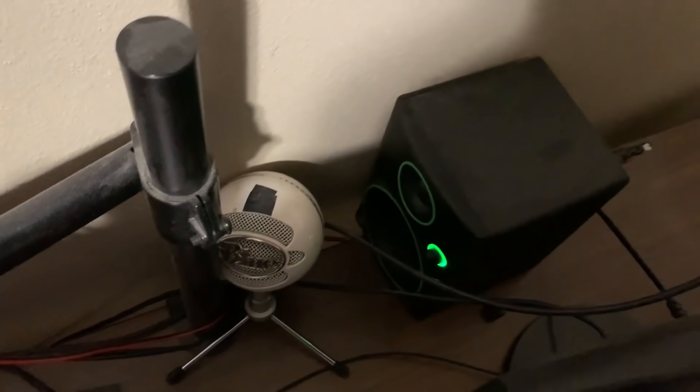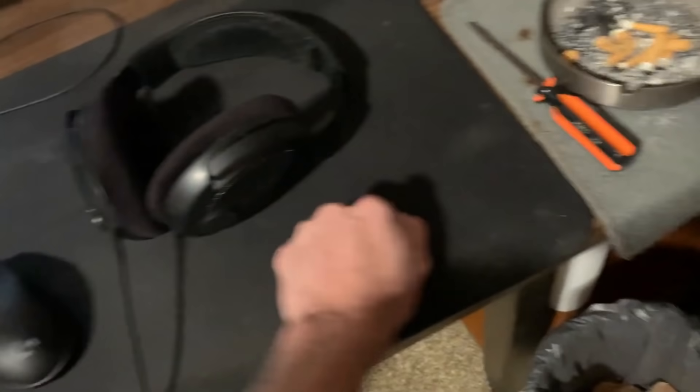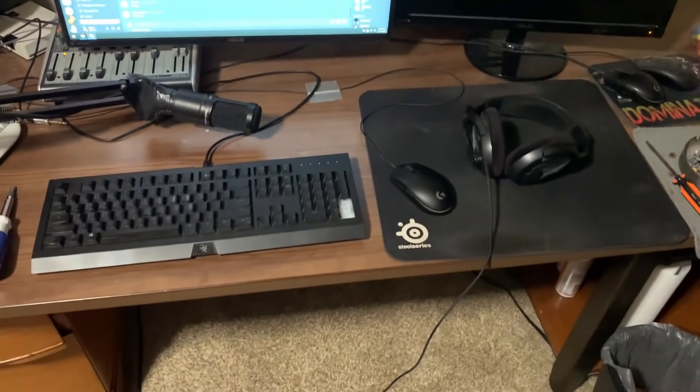Actually got some decent speakers now — I used to have like ghetto $5 ones that were really crappy and staticky. Got the other one back there. I got this bigger table — much bigger and more solid to withstand the smashes.